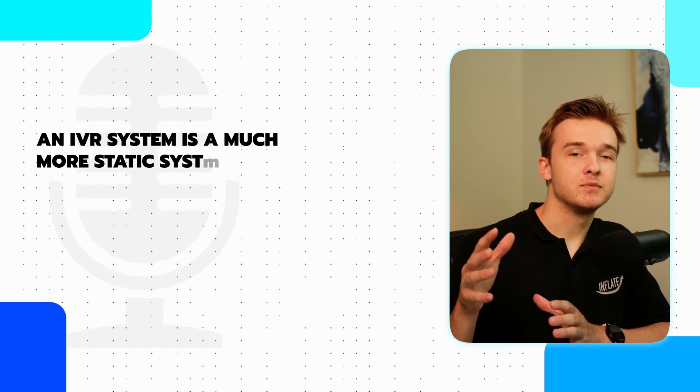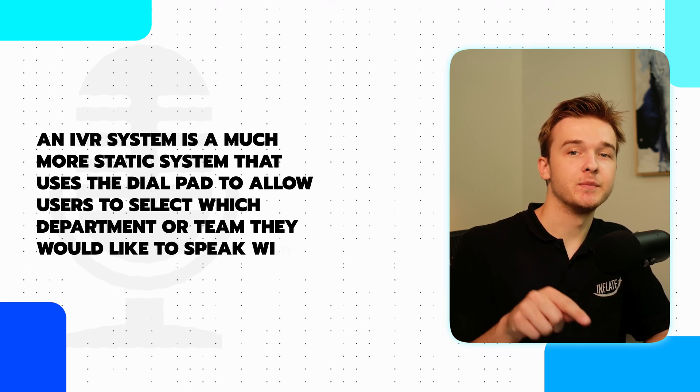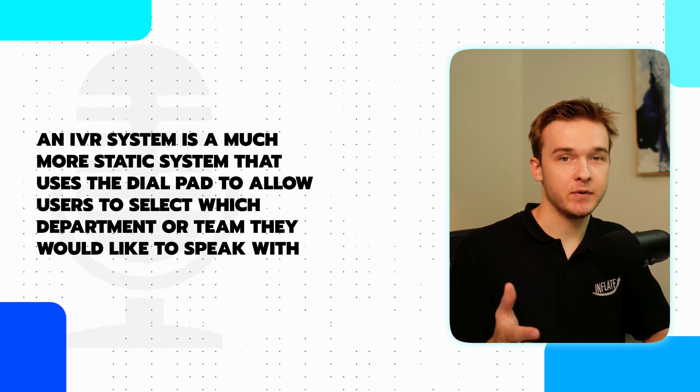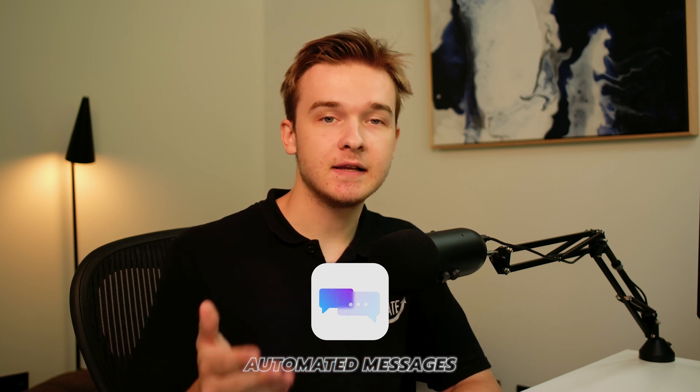An IVR system is a much more static system that uses the dial pad to allow users to select which department or team they would like to speak with. This system can also read out automated messages based on pathways selected by the user. Here is a quick demo of an IVR.